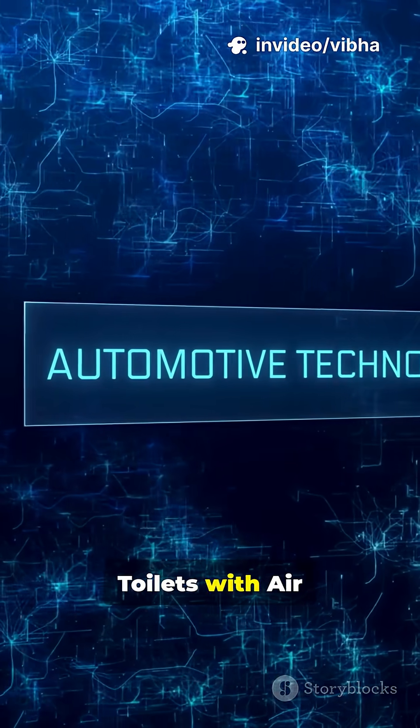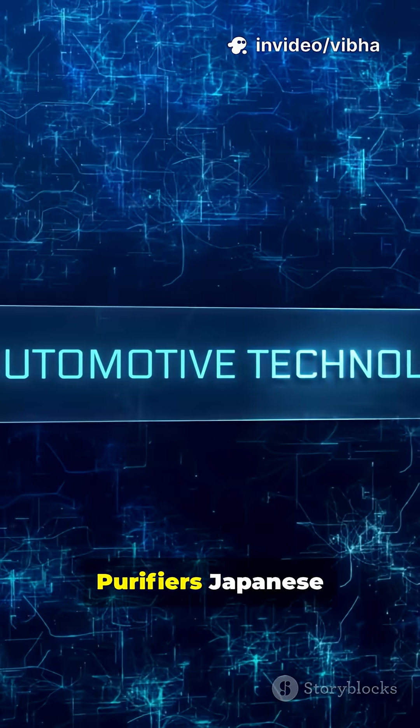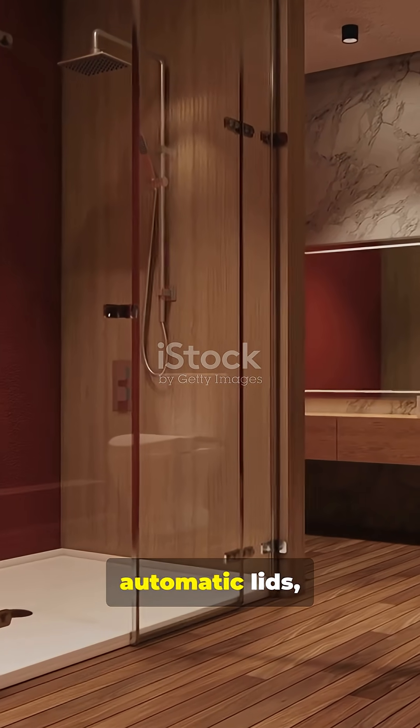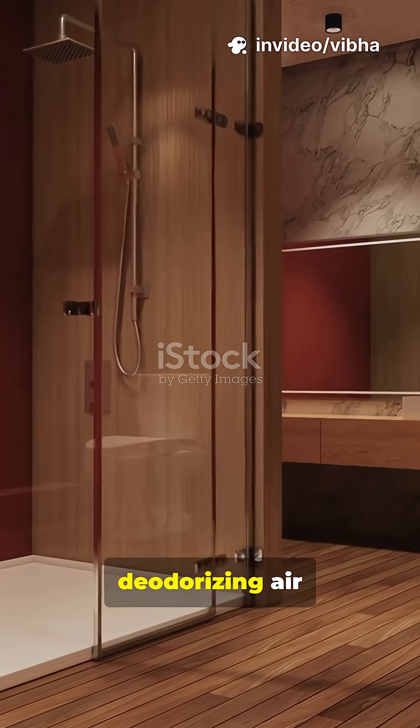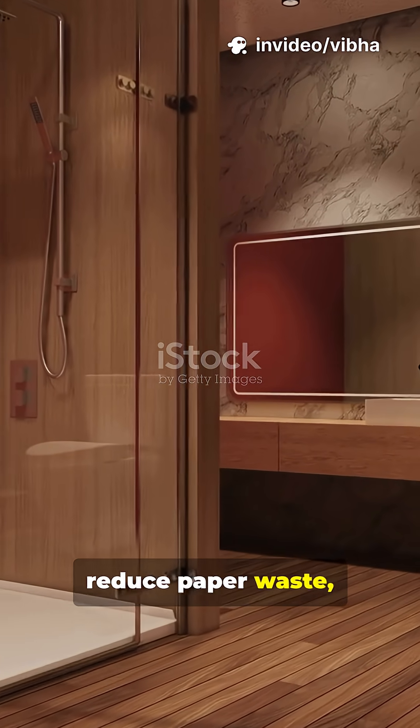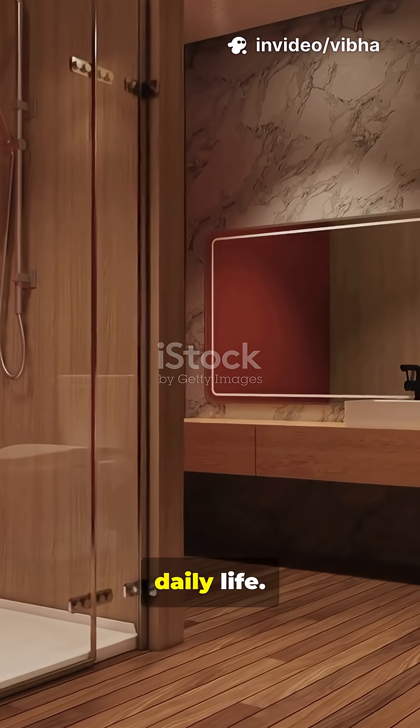1. Self-cleaning toilets with air purifiers. Japanese toilets are a work of art, with heated seats, bidet functions, automatic lids, and even deodorizing air filters. They save water, reduce paper waste, and redefine what comfort means in daily life.